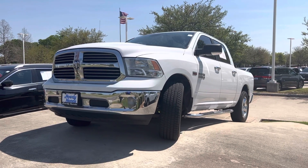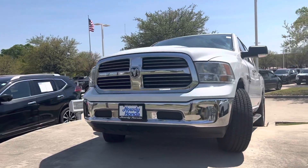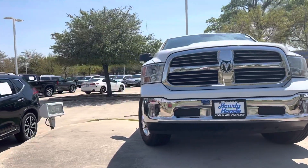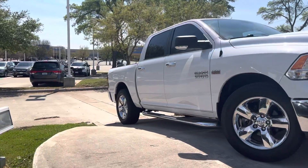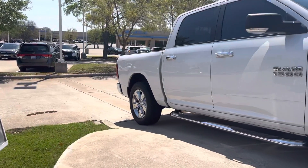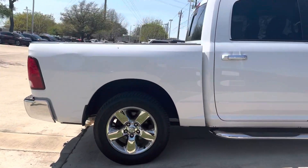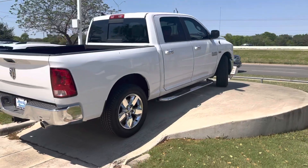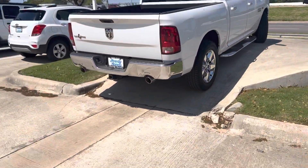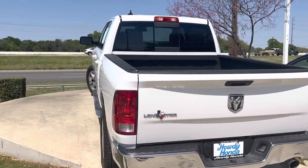Hey there, Thomas here at Howdy Honda. This is the 2014 Dodge Ram 1500, got the 5.7 liter Hemi. It's in great condition. Got the remote engine start, dual exhaust, and a spray-in bed liner.